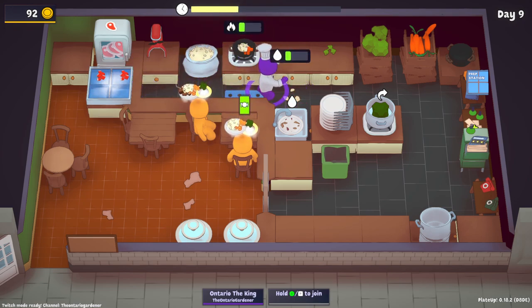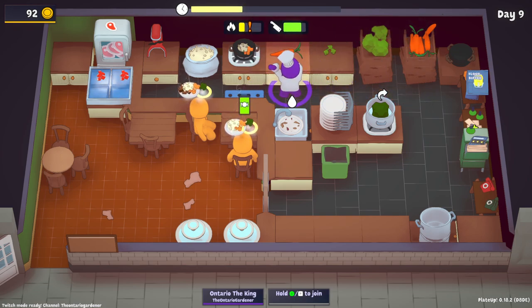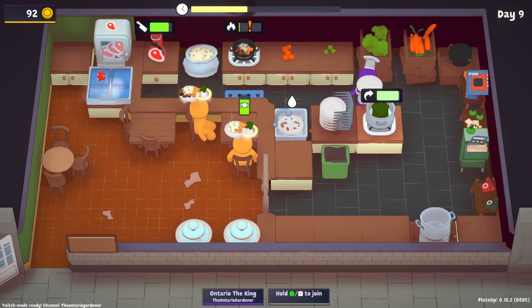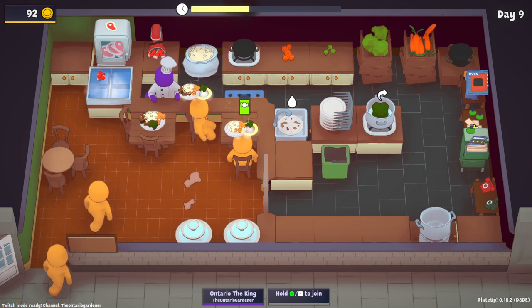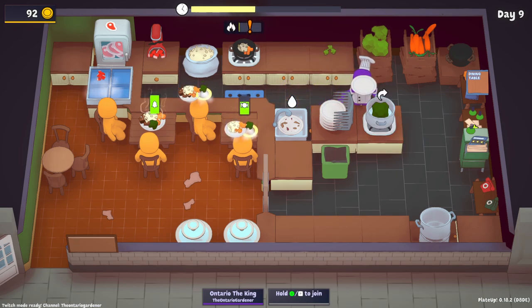We got a broccoli, two carrots, a meat, a side of broccoli — this is a big order. We also have a carrot with a side of broccoli again. Everyone wants the sides today.